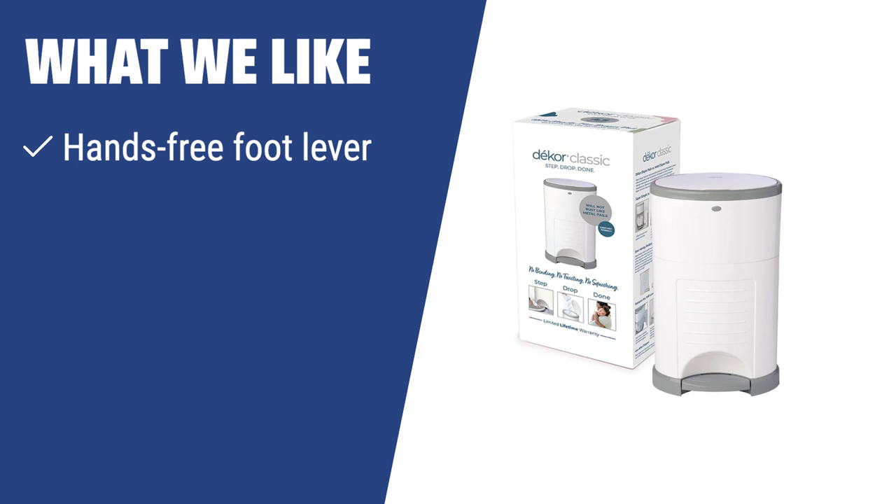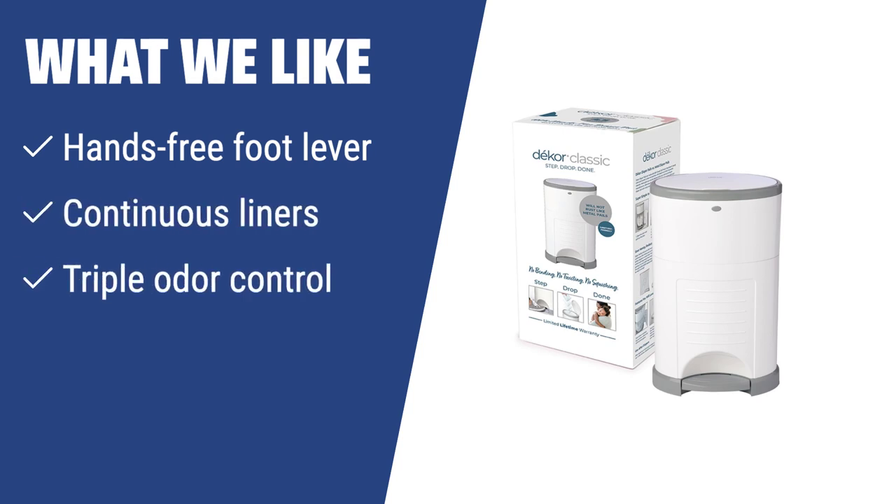What we like: If you want a hands-free diaper pail with continuous liners and triple odor control, the Deeker Classic is the perfect choice for you. It's ideal for busy parents who want a convenient and odor-free diaper disposal system.